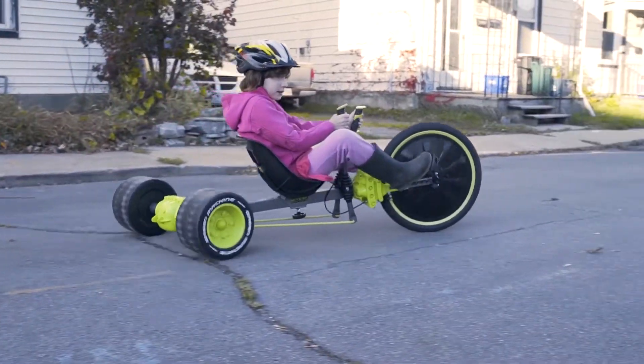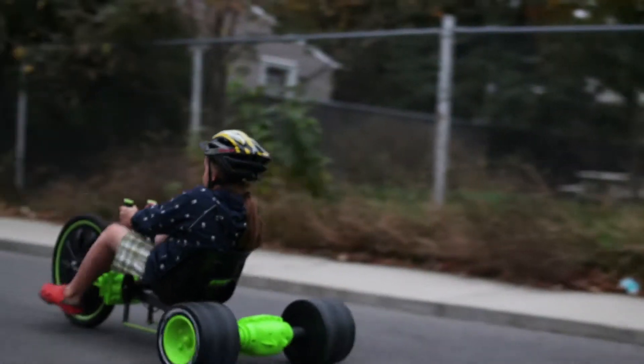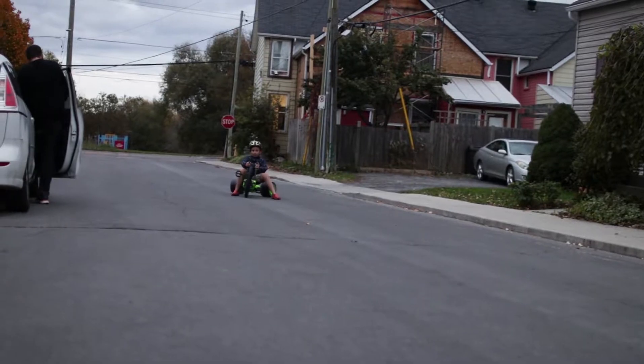The Huffy Green Machine Bike is a tricycle for older kids. It's got three wheels, an inflatable front tire and two plastic back wheels, and it can be used to ride up and down the road and to do tricks and spins and to get some fresh air and exercise.